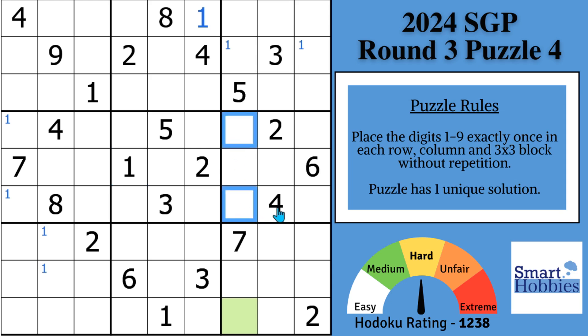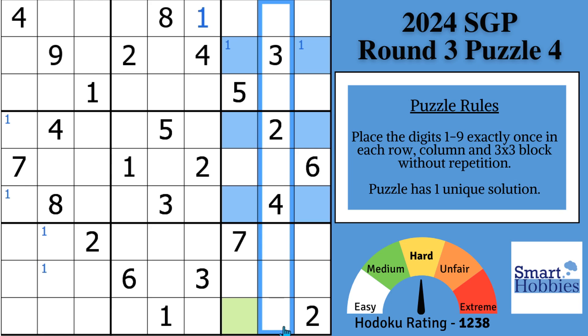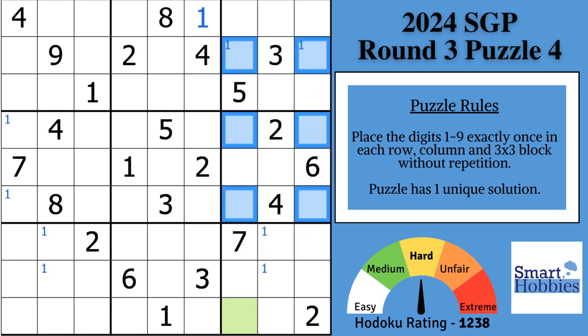Where can the ones be in block six? It can be these four cells. And where can the ones be in block three? These two cells. The ones are restricted to columns seven and nine in blocks three and six, which means the ones have to be somewhere in column eight — and down in block nine, these two cells have to be ones. This is called a claiming pair, a kind of mini X-wing: the ones will be in one of these two cells, eliminating ones from here, here, and here.